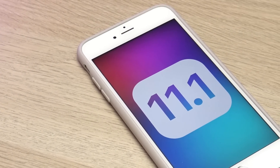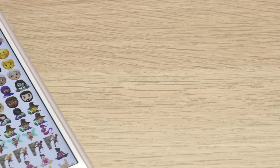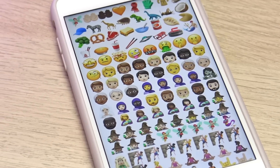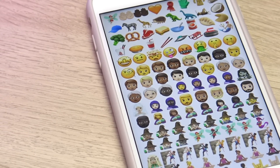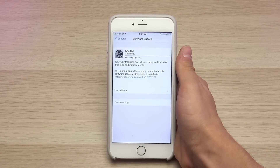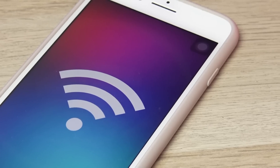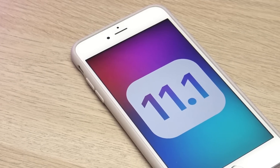iOS 11.1 also adds 70 new emoji icons to the emoji keyboard, and a lot of these look absolutely stunning. Apple's description says iOS 11.1 introduces 70 new emoji icons and includes bug fixes and improvements. It is also supposed to improve battery life and includes a patch for the WPA2 Wi-Fi vulnerabilities that were recently discovered.